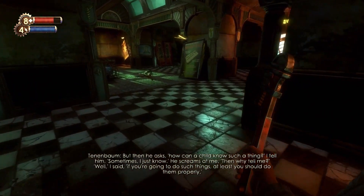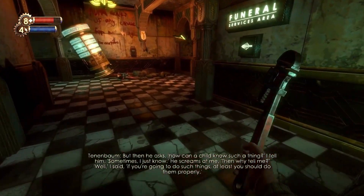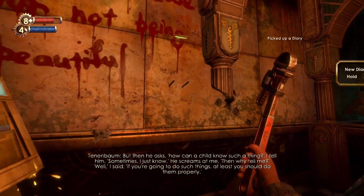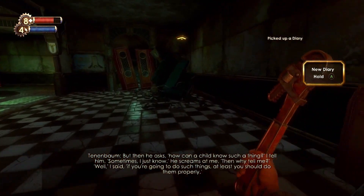Continuing from the previous Audio Diary, towards the Funeral Services area and the Eternal Flame Crematorium, the Limits of Imagination Audio Diary is hanging on the wall.